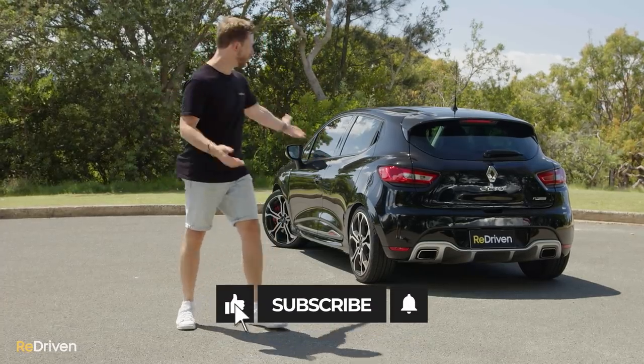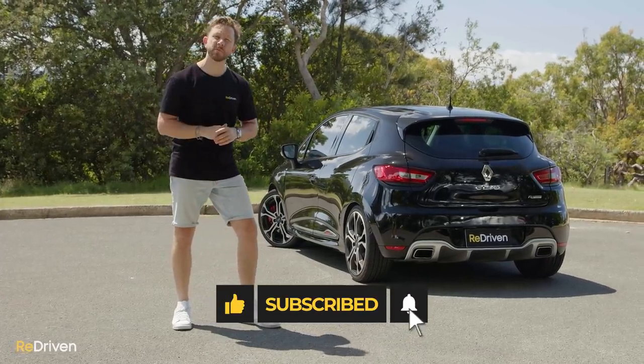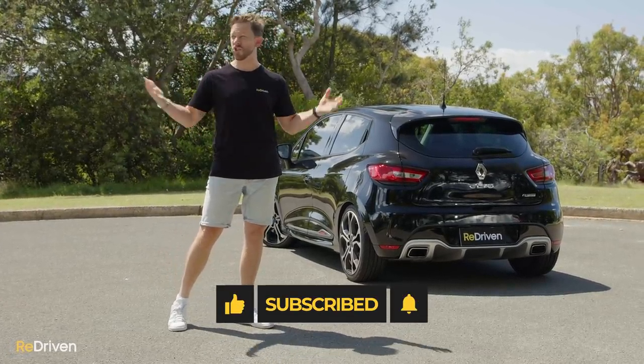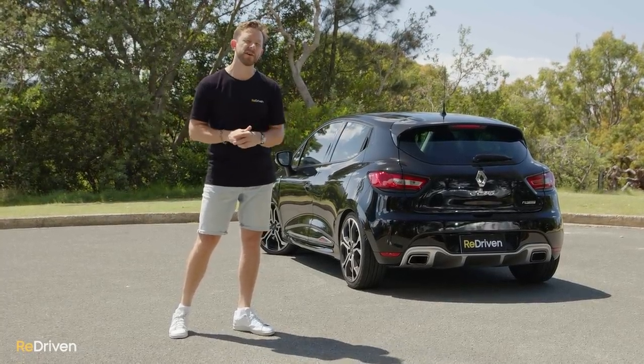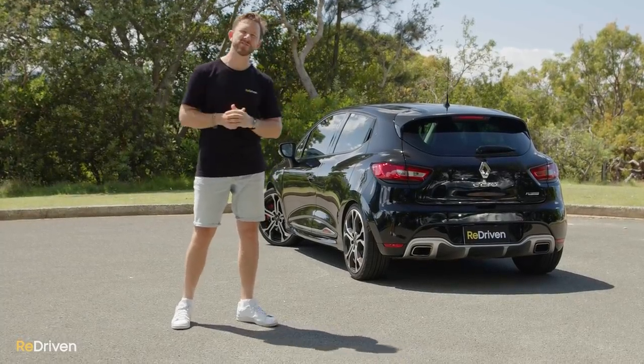Thanks so much for watching — what did you think of the Clio? Let us know in the comments below. Please hit those like, subscribe, and bell buttons and share Redriven as much as you can. The more you share and support us, the more of these videos we can make, and we would love to keep doing that. See you guys next time.